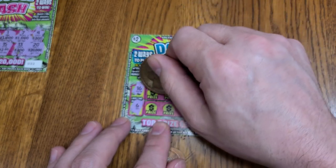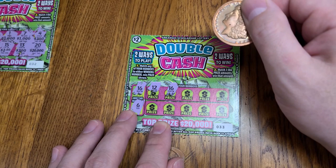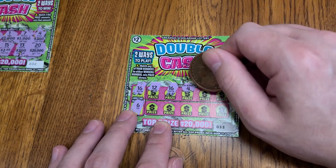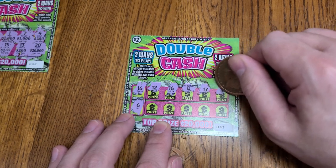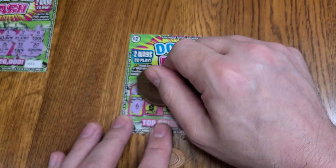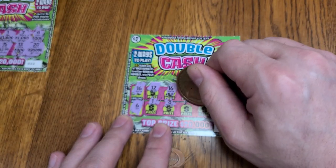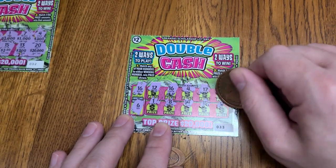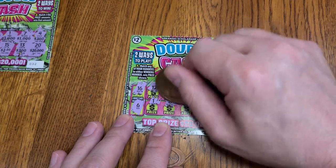Ticket 2, winning numbers 16 and 6. We have a 12. We do have a 16 — we have a winner, so we'll come back to that one. Numbers 4, 17, looking for 16 and 6. A lot of times you'll have more than one winner per ticket. 14, 15, and 13. Let's see what we won — we won two dollars, we won our money back, but it's not over yet.